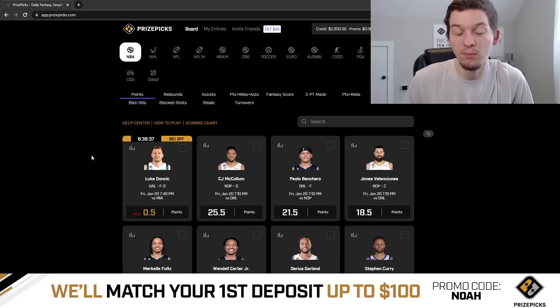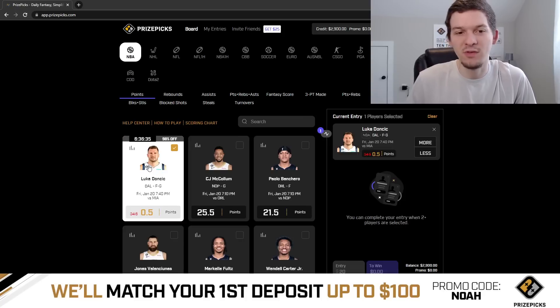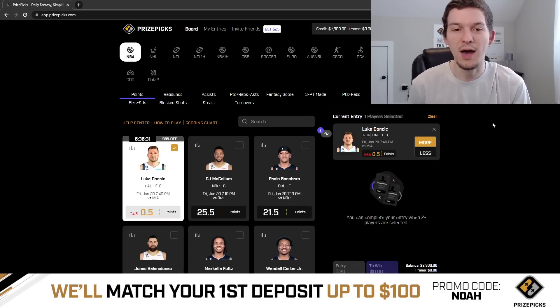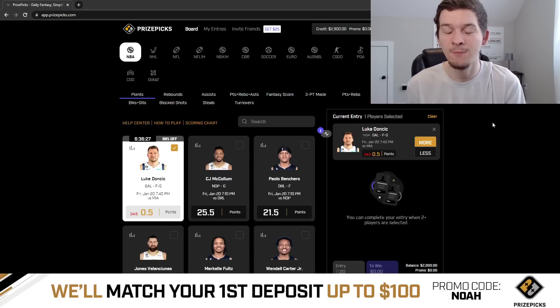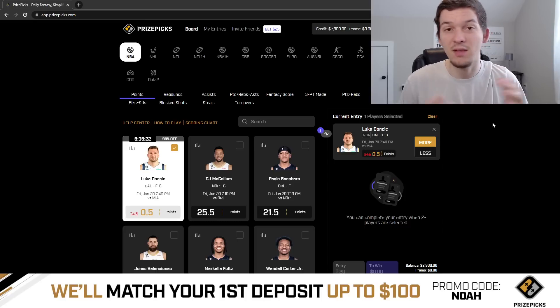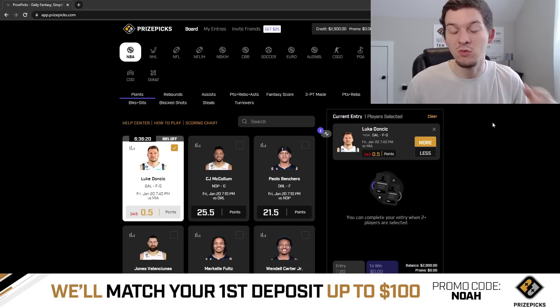Luka Doncic's points prop is set at 0.5, so this is a free pick. Take the over, or take Luka to have more than 0.5 points. Now obviously you have to find some picks to pair with that. I'll give out two picks in this video that I like. If you want to play those two picks with the free square you can, or you can find some other picks you like — you can make a six-pick entry. You do get a $20 risk-free play today, so your first flex play that you place today is risk-free up to $20.